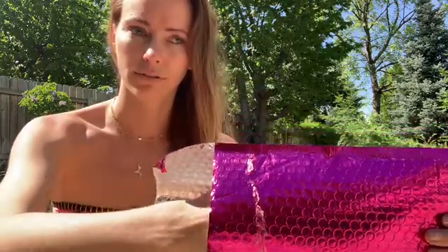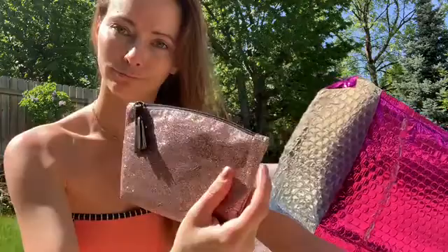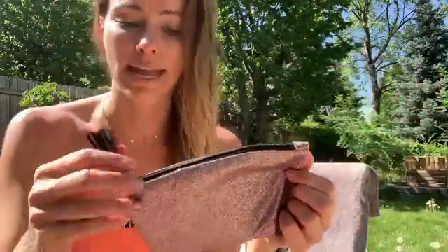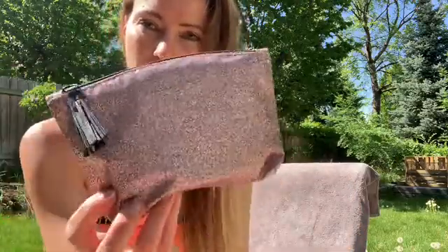Let's see — is the bag cute? It feels kind of interesting. It's really glittery, and this reminds me of like a New Year's Eve sort of bag. I don't hate it, but this is kind of a winter-looking bag, I think.